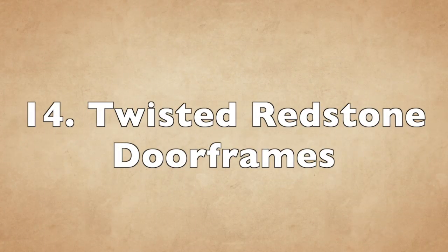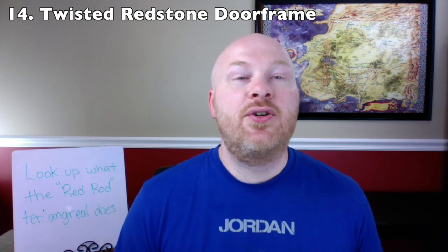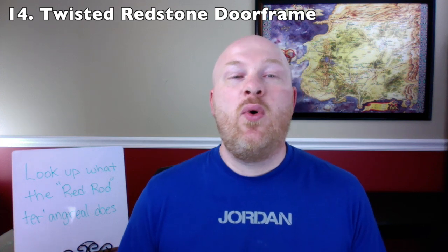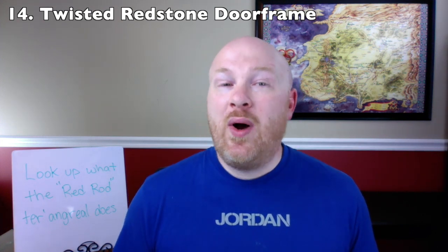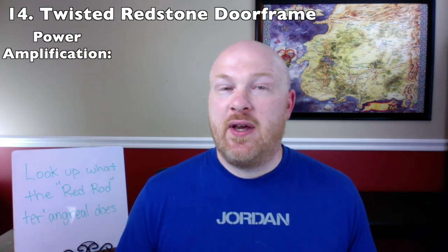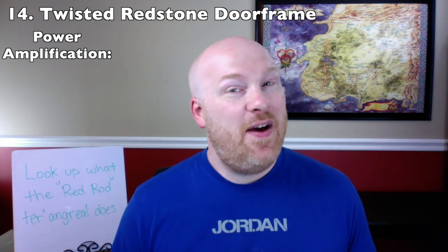Number 14: the Twisted Redstone Doorframes. These are a pair of ter'angreal that allow the user to enter the worlds of the Eelfinn and Aelfinn through ancient agreements with those creatures. The Aelfinn doorway was originally in Mayene but was traded to Tear, where it sat in the Great Holding of the Stone of Tear. Entering it allows you to ask three questions and receive answers. The Eelfinn doorframe is located in the great square of Rhuidean, and entering it allows you to make three requests — typically at great cost.